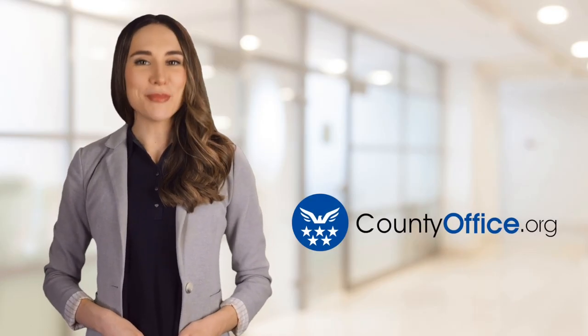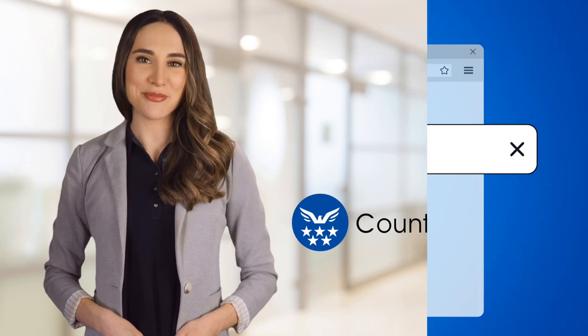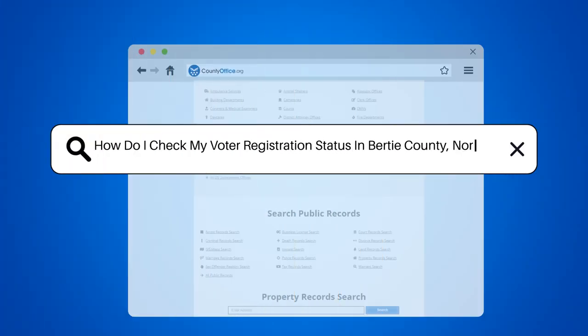Welcome to County Office, your ultimate guide to local government services and public records. Let's get started. How do I check my voter registration status in Bertie County, North Carolina?